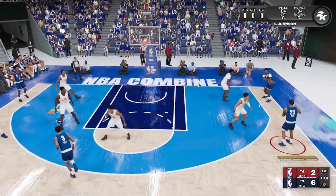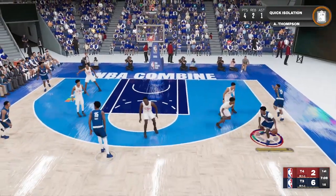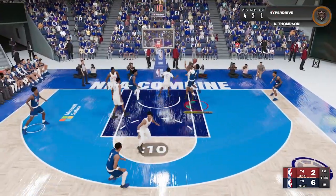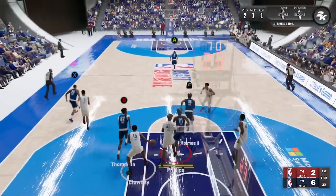Outside Johnson, on the wing, Thompson. Jones with the block.